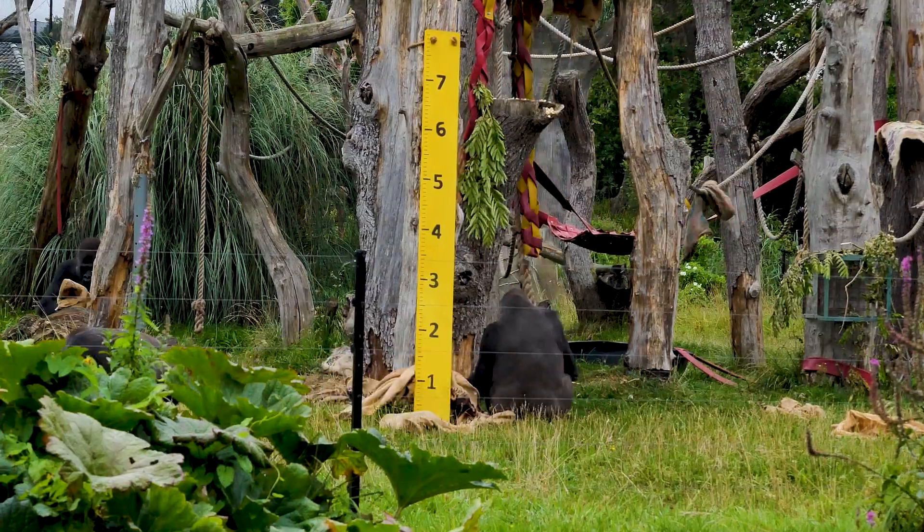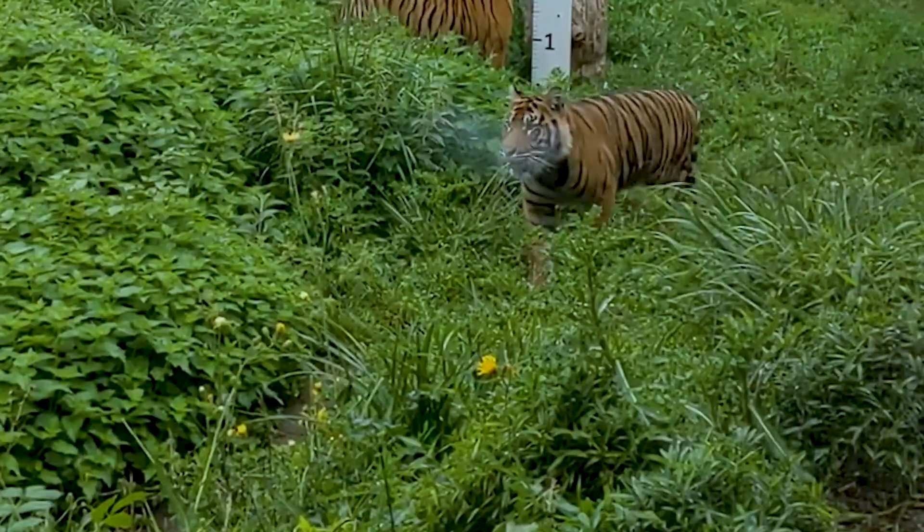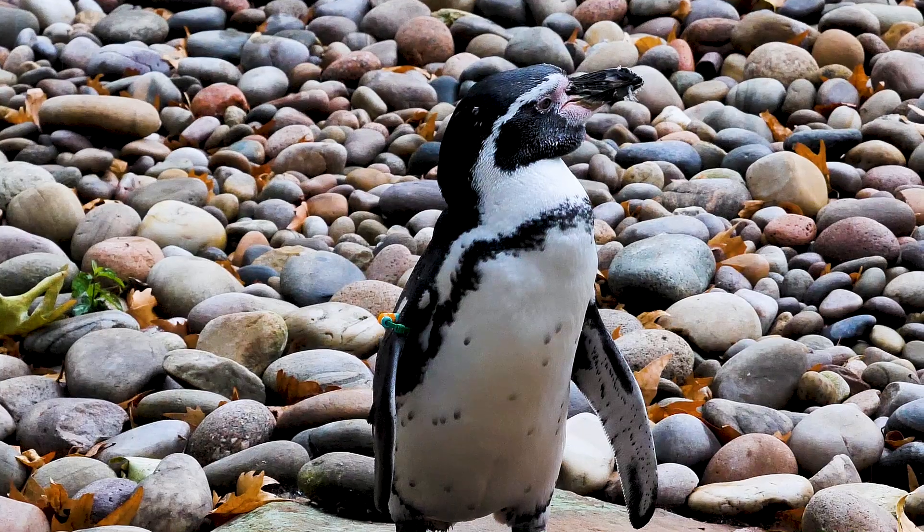We've had a brilliant morning seeing what goes on behind the scenes at ZSL London Zoo's annual weigh-in. We've seen tigers, gorillas, meerkats, and penguins, and that's just the beginning - they've still got a lot more species to weigh throughout the week.